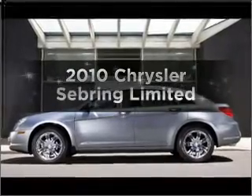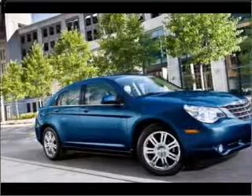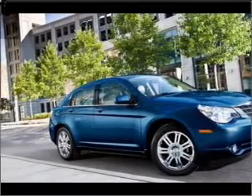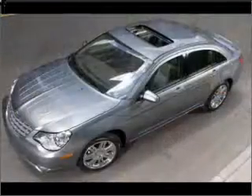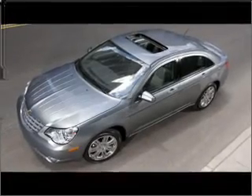Imagine yourself in this 2010 Chrysler Sebring. Travel the roads in style and comfort in this great vehicle. With a solid six-cylinder engine that responds smoothly to its automatic transmission, premium wheels give a more luxurious look.